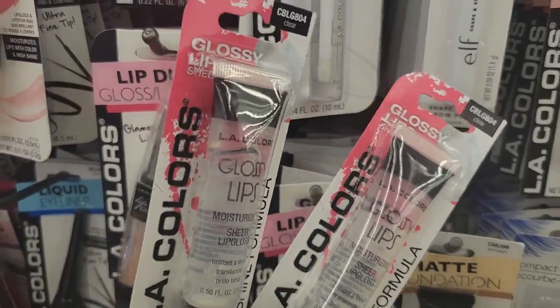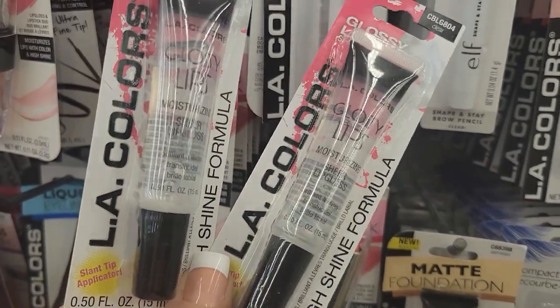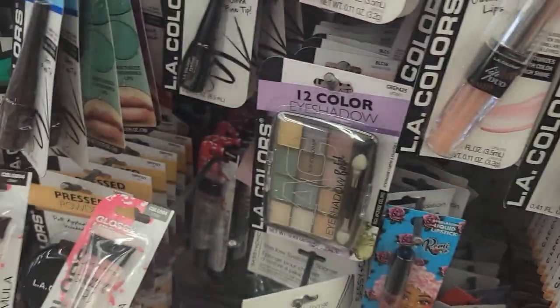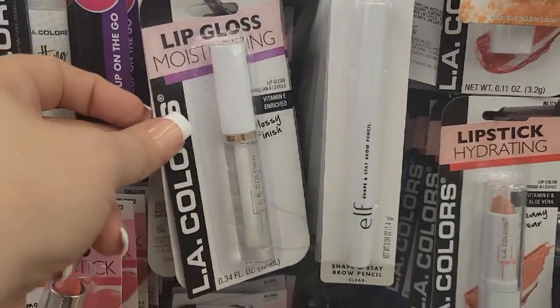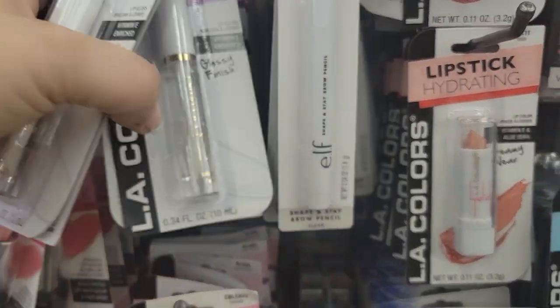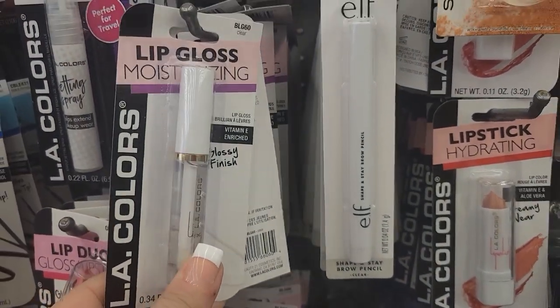Over here they have this LA Colors Glossy Lips Moisture Sheer Lip Gloss with the Slant Tip Applicator, Extra Glossy Clear. These definitely I have not seen in a long time. They are different than these LA Colors — this one is just a glossy finish, vitamin D enriched. This is a different packaging so I know that they're different.